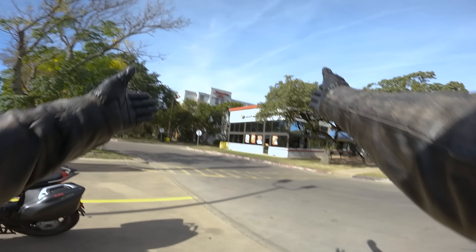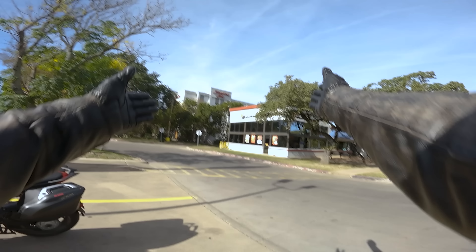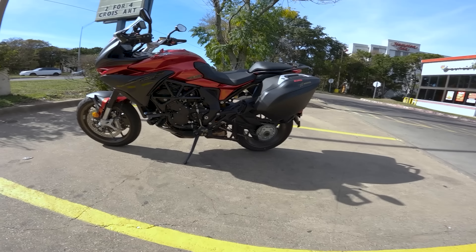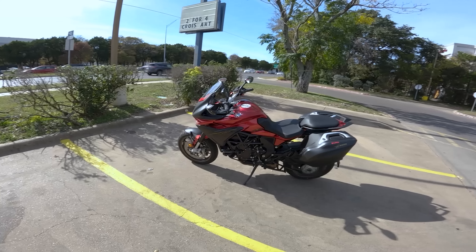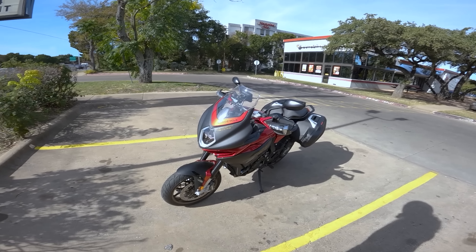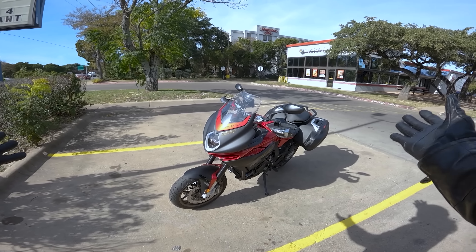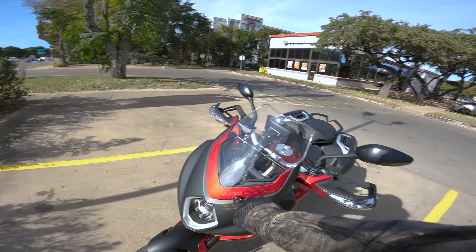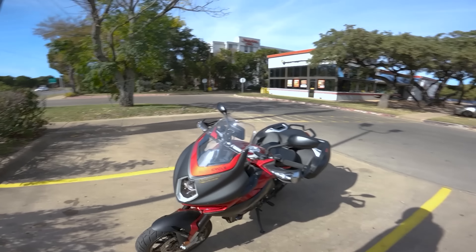Hello everybody! Welcome to Burger King — or at least their parking lot — for another episode of Yammy Noob. Yam handed me the keys to this MV Agusta Turismo Veloce Luso 800 Smart Clutch System motorcycle from Eurocycle, and he was like, 'You're an ADV dad in training — why don't you go take this out and see what it's all about?' And that's exactly what we're going to do, so stay tuned to see if this thing is cool or not.